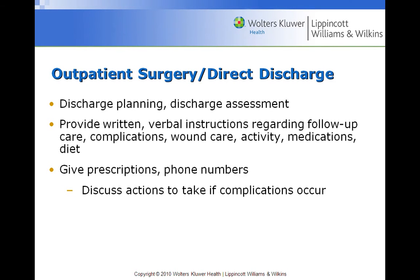Before discharging the patient, we conduct a pre-discharge assessment to confirm readiness for discharge.